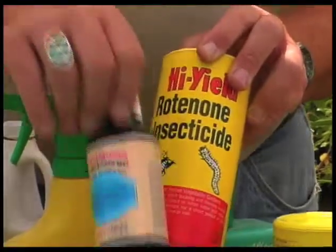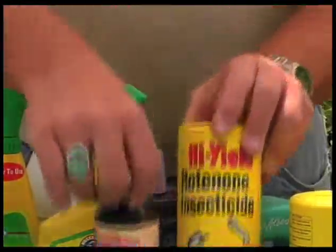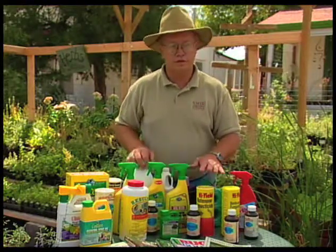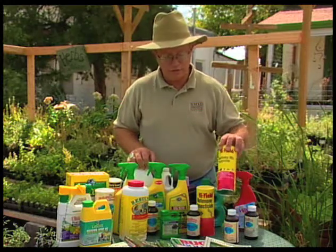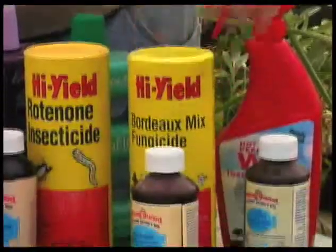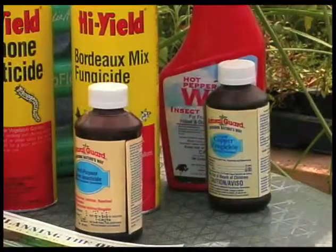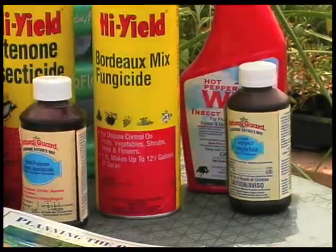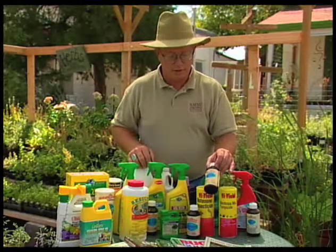Rotenone is a botanical insecticide derived from a plant and gives a good kill on insects. There's also Sabadilla, another one you can find for use. A couple of fungicides: Bordeaux is a copper fungicide, and here's a liquid copper fungicide that works well on some bacterial diseases that might be staying on plants over winter — so that would be good to use with your dormant spray.